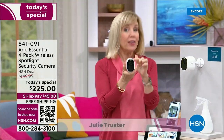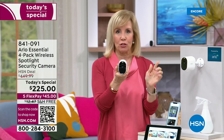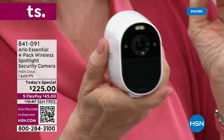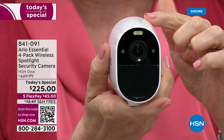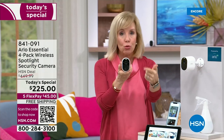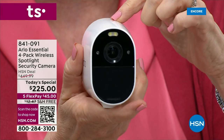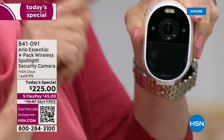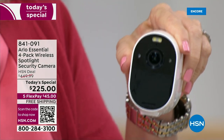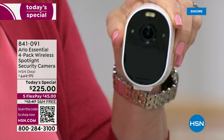Arlo is one of the top in the industry. This is their essential line — the most affordable and most versatile — and you're getting a four-pack, which is also our best seller. You can use them indoors or outdoors. Each camera is 1080p high definition and has two-way talk. What really stands apart is that each camera has a built-in siren and a spotlight that turns black-and-white night vision into full-blown color.